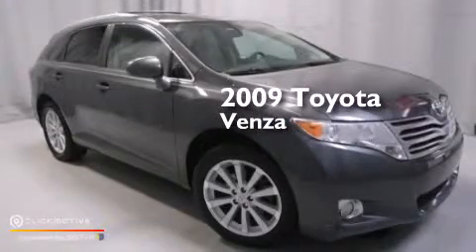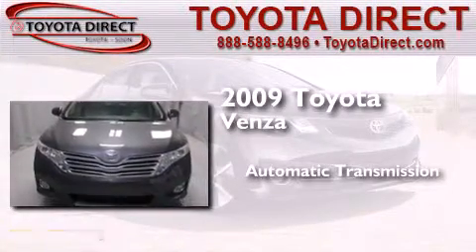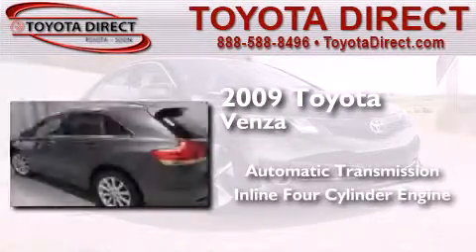This is a certified pre-owned 2009 Toyota Venza. This crossover has an automatic transmission and an inline four-cylinder engine.